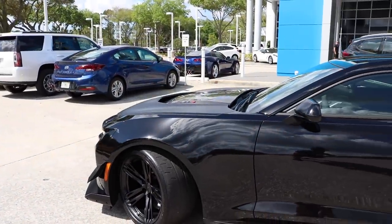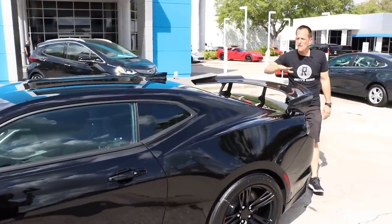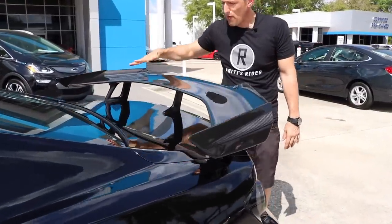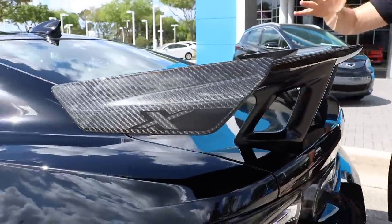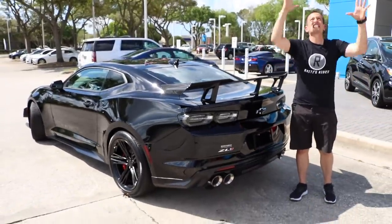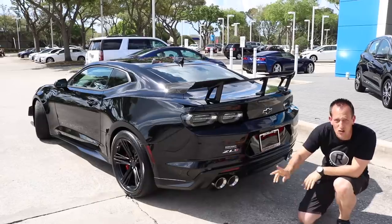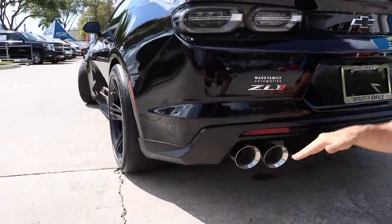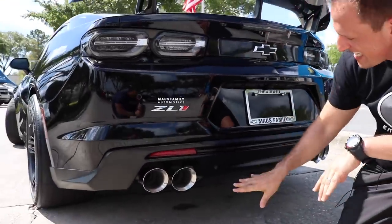Speaking of track day, what you're going to need is some downforce — hence this carbon fiber rear wing. This carbon fiber rear wing does not adjust, but it produces 300 pounds of downforce. That's like God putting his hands on the back of this car to make sure those two rear 325-wide tires, when you come out of that tight turn and roll on the throttle, she's going to stick.